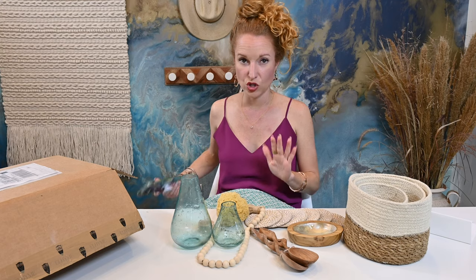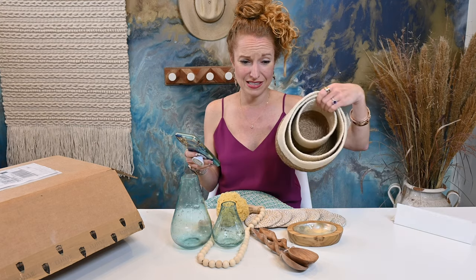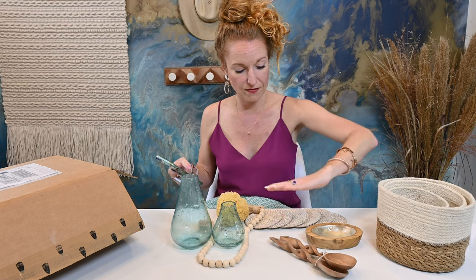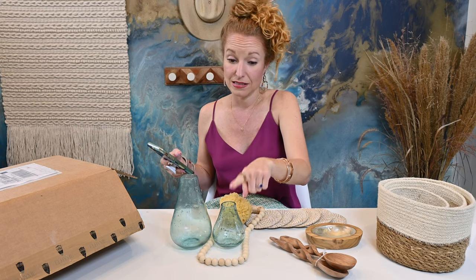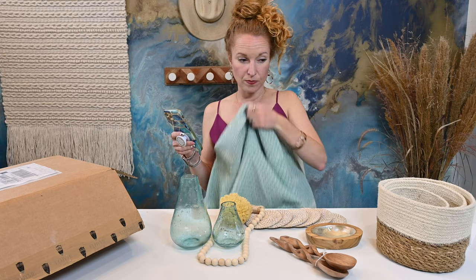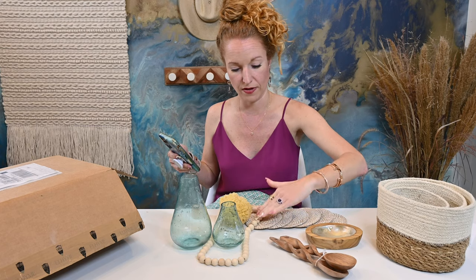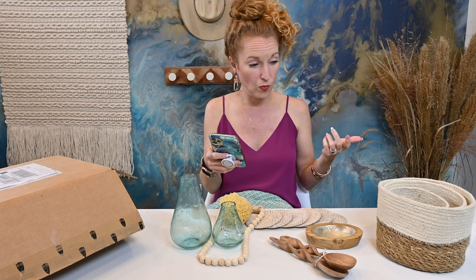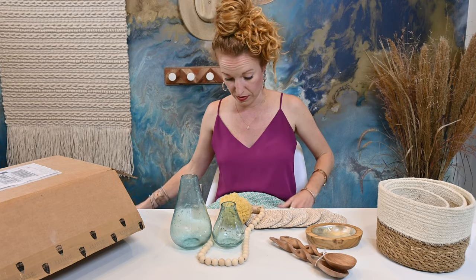Wow, this box had so much more in it than I anticipated. We got 12 items technically, or nine items if you don't count the sets individually. Either way, we way more than exceeded the $95 value I would have paid for this box.